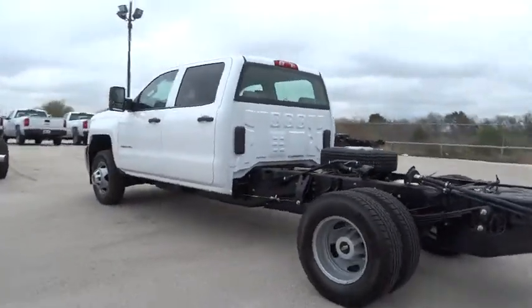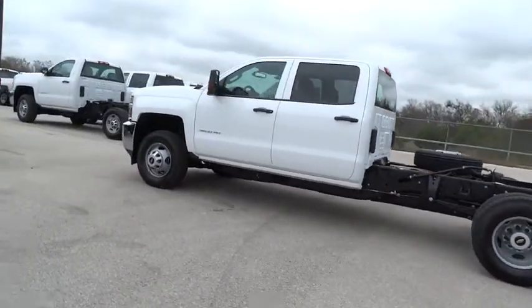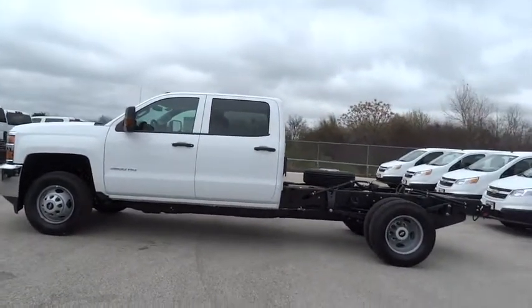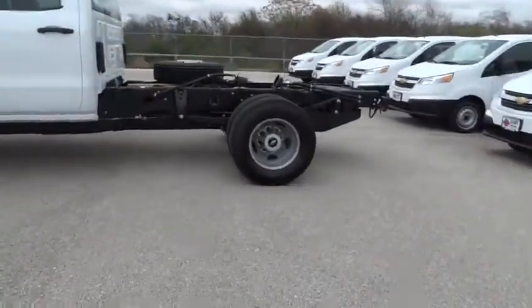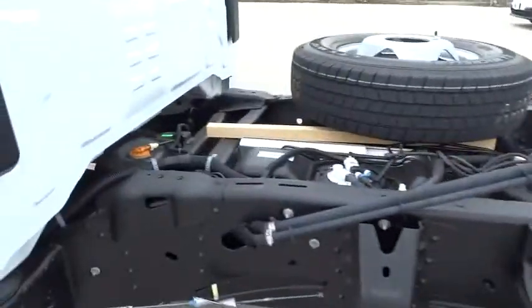MP3 player, power windows, passenger airbag on-off switch, power door locks, passenger airbag, daytime running lights, auxiliary audio input, steel wheels, split bench seat, and rear wheel drive.